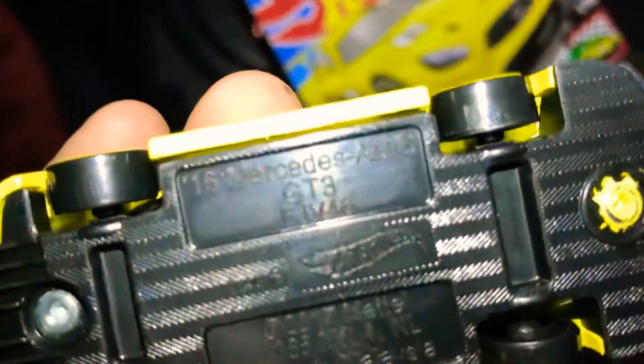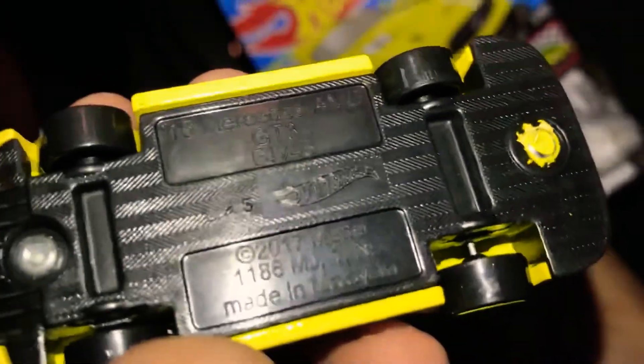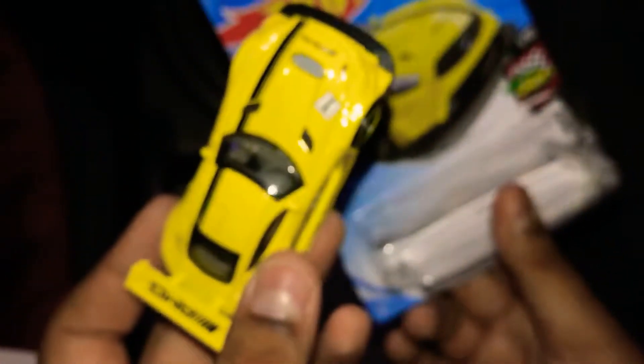It's the 2016 Mercedes-Benz AMG GT3, 2017 model, and made in Malaysia. Okay guys, see you in my next video — bye bye!